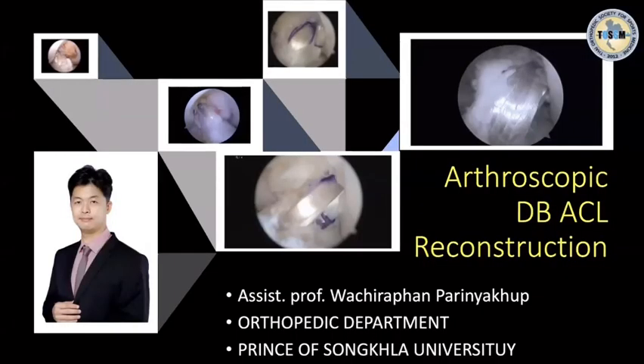My name is Dr. Vashir Pan Ben-Jakub from Prinnok Songkhan. I'm pleased to present the topic today about the ACL double-bundle construction.